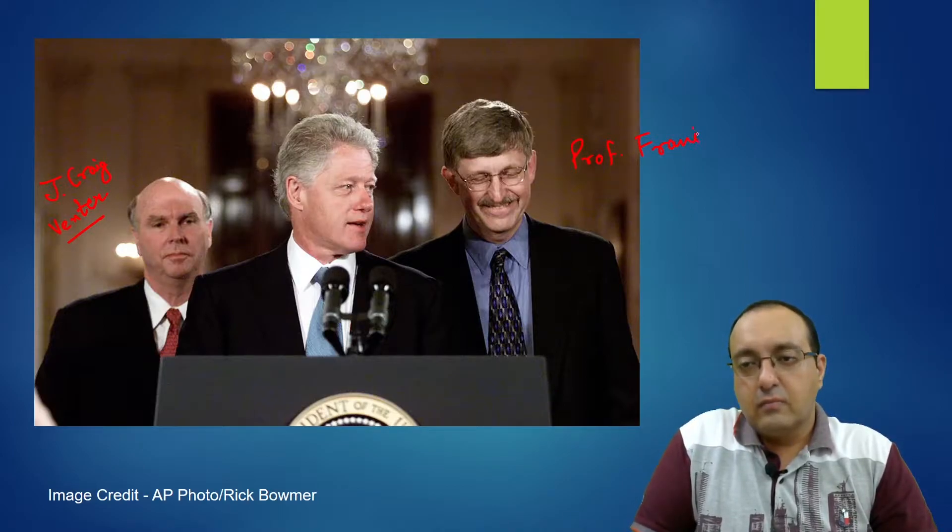You can see this archival picture of then-US President Bill Clinton; standing to his right is J. Craig Venter, CEO of Celera Genomics, and on the left is Professor Francis Collins. By the way, Francis Collins is famous for mapping the cystic fibrosis gene by chromosome walking and jumping back in 1989, and he is now the head of the NIH.